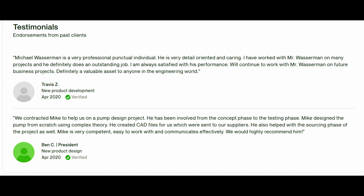Lastly, we'll look at his testimonials from clients — a good way to give social proof of being a trustworthy service. One is from Travis Z on a new product development project: he's very detail oriented and caring, good communication, outstanding job. Another is from Ben, who contracted him for a pump design project — a nice vouch for his CAD file skills.